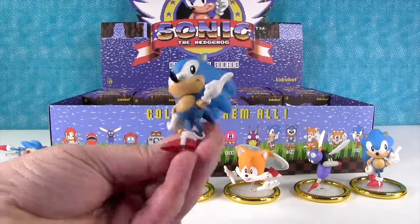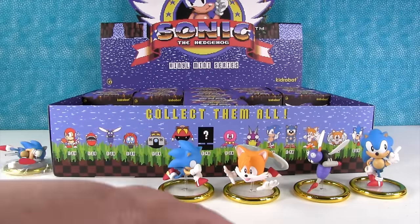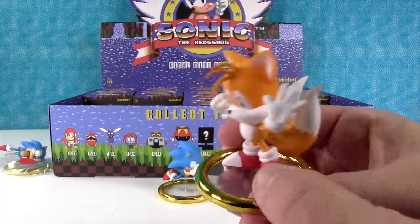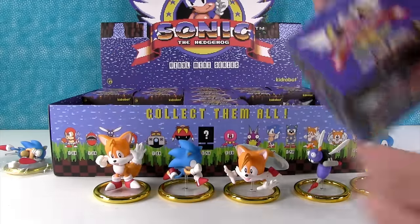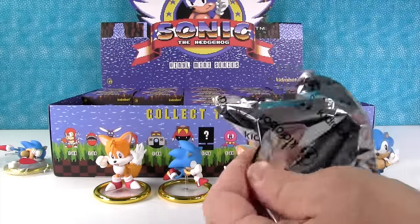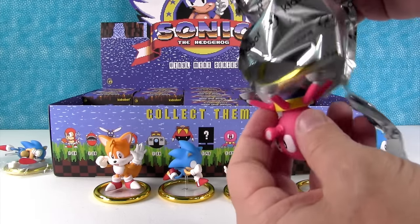It's a duplicate Sonic. Okay, so here's this Tails — he looks really good. I like little Tails. We've only gotten one robot so far, which is fine. The robots aren't the heroes.